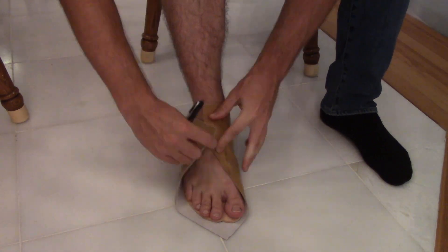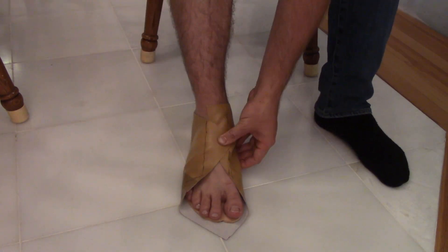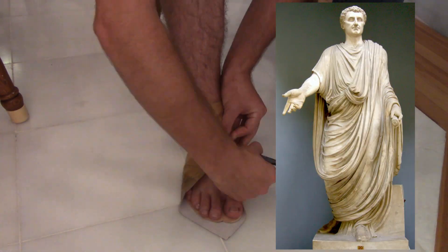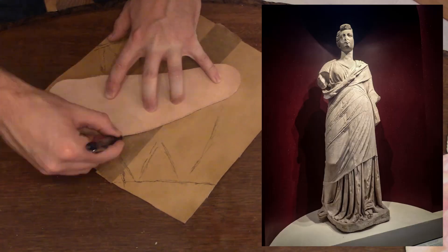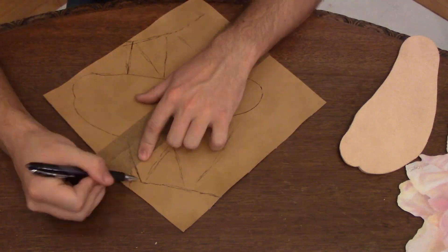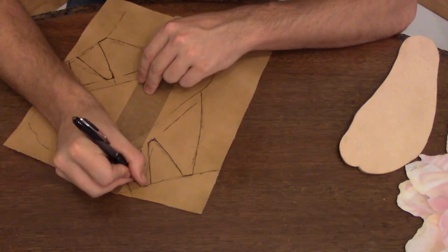If you've seen many Roman statues, you might notice there's not a great deal of variety in the clothing they wear. The men wear togas, or maybe armor, and women wear a long dress called a stola, and one kind of shawl or another. Compared with the array of forms we have today, Roman fashion was very standardized and mostly looked like curtains.